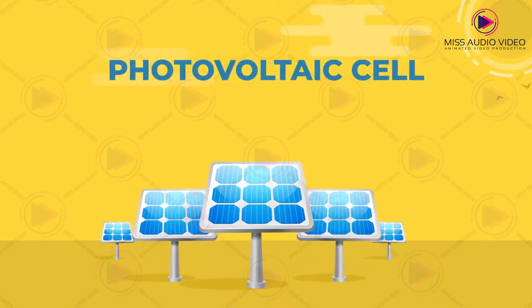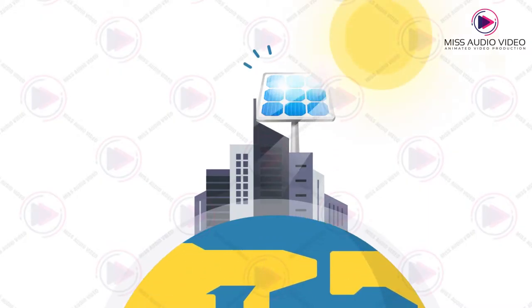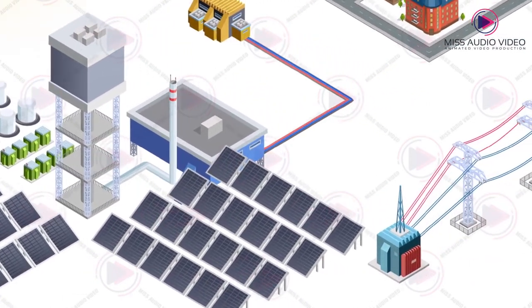How does it work? Solar electricity is generated using photovoltaic cell technology. Solar panels collect sunlight and then convert it to DC electricity.